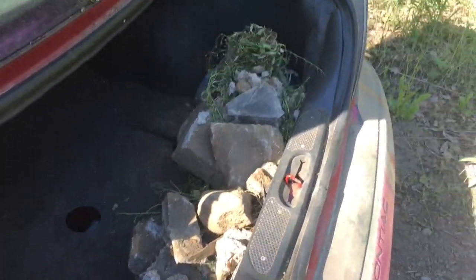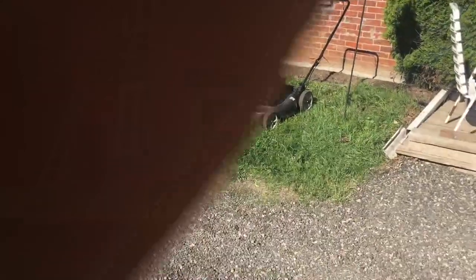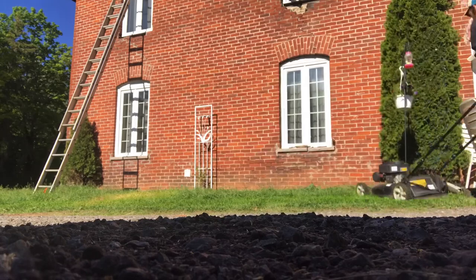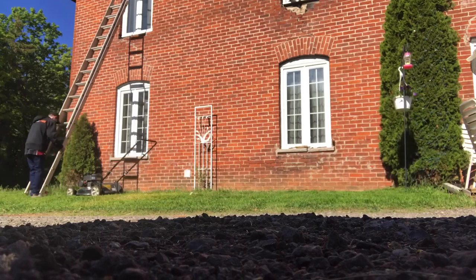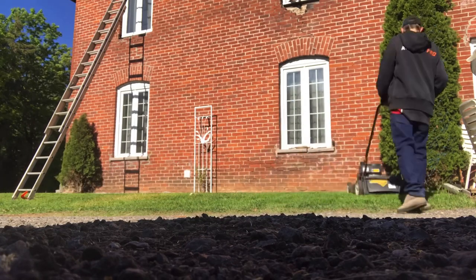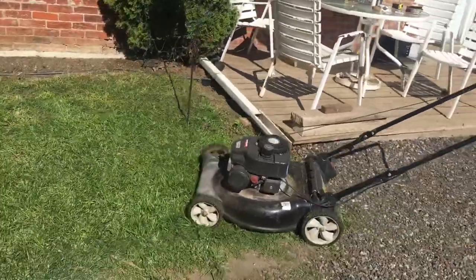Getting the last load of rocks out of the trunk — we'll unload these then go cut the grass. Time to cut some grass! Grass is all done, looking good — it is looking good.